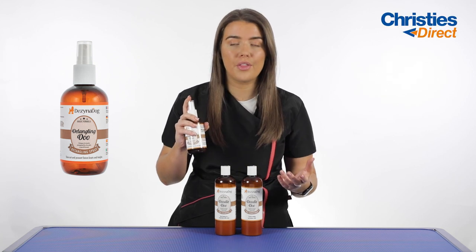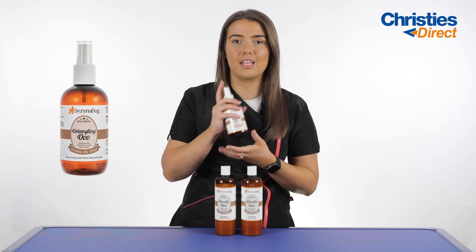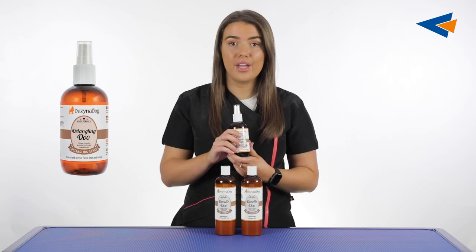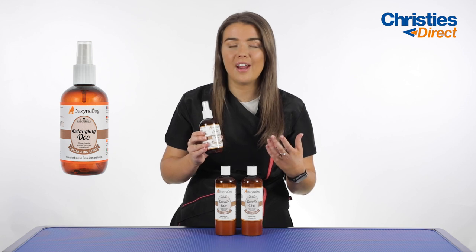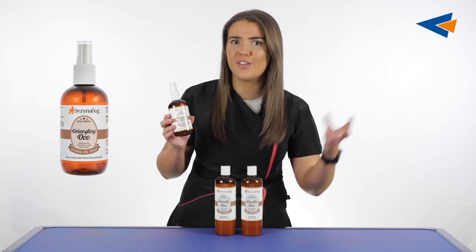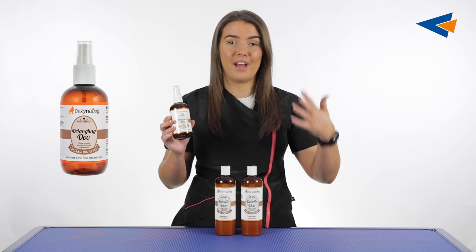There are many other detangling and de-matting products available, but this one is specifically formulated for curly coated dogs because they need that extra care. It also features a lightweight formula so it won't weigh the hair down — you don't want your shampoo and conditioner to degrease the coat and then apply a spray that adds grease back in.